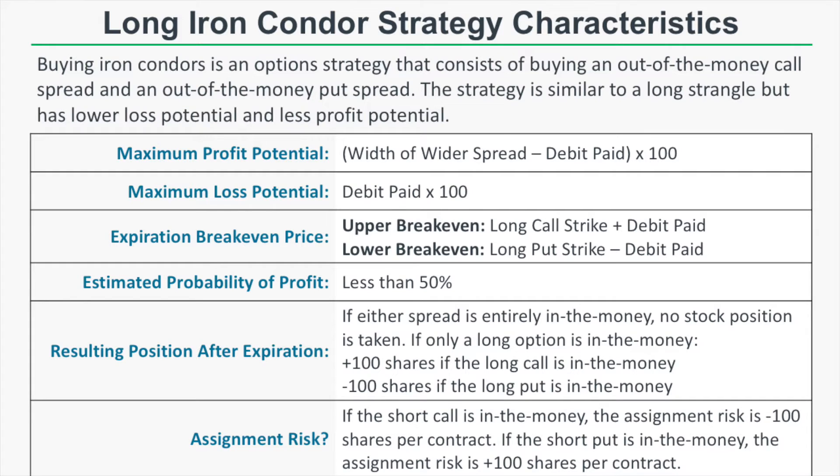Regarding assignment risk, the long iron condor strategy does have a short call and short put component. If the short call is in the money before expiration, the assignment risk is negative 100 shares per contract. If the short put is in the money before expiration, the assignment risk is plus 100 shares per contract. You probably don't have to worry about early assignment unless that short option has very little extrinsic value, because when someone exercises a long option, they forfeit the extrinsic value in that option. So if an option has a lot of extrinsic value, the trader who owns it is not likely to exercise it.